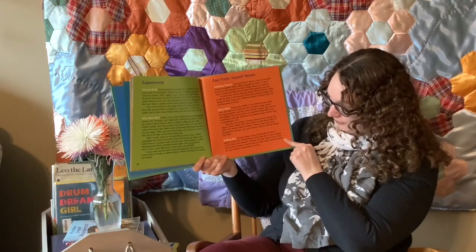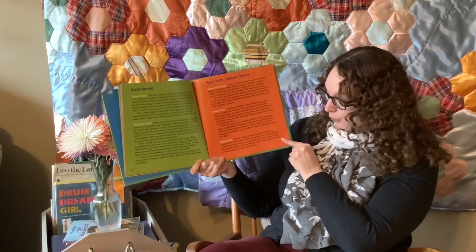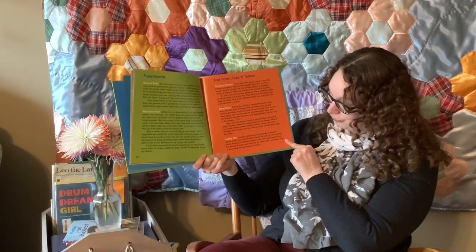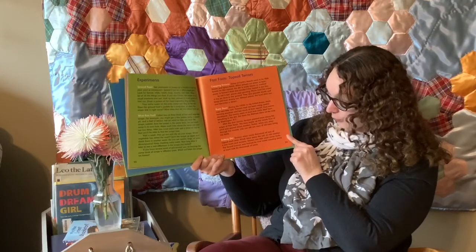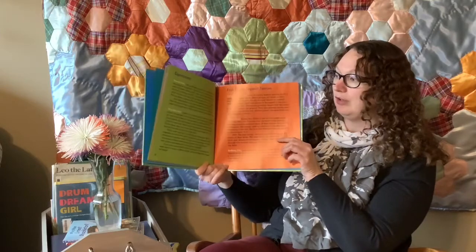Drifting dirt: erosion wipes away thousands of tons of topsoil each year. Winds blow away the soil or rain washes it into rivers and streams. Erosion can also wear away rocks. The Grand Canyon was formed by river water wearing away at hard rock for thousands of years.